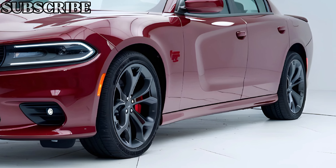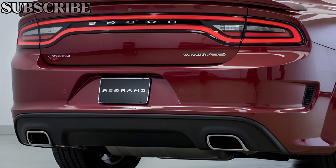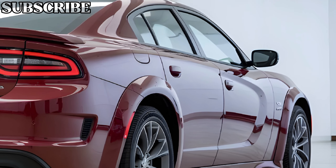As for pricing, the 2025 Dodge Charger EV starts at around $70,000, with higher performance models and additional features pushing the price closer to $100,000. While it's an investment, the Charger EV offers a unique blend of performance, style, and advanced technology that's hard to find elsewhere.